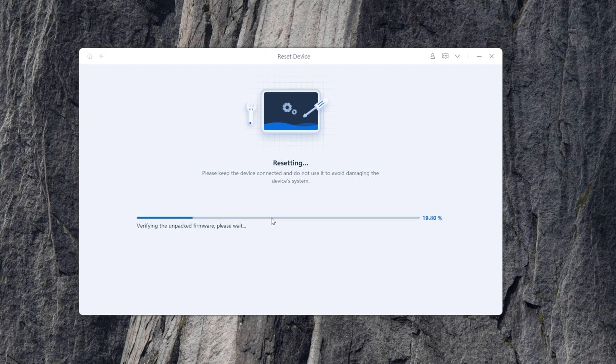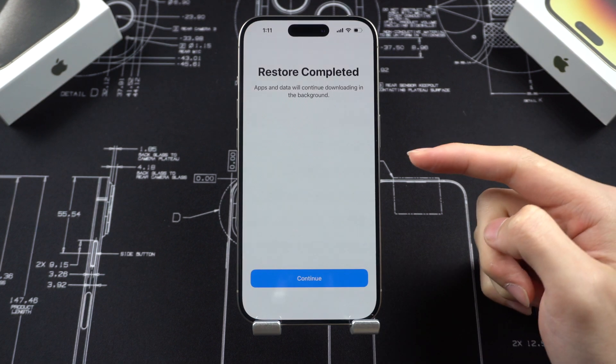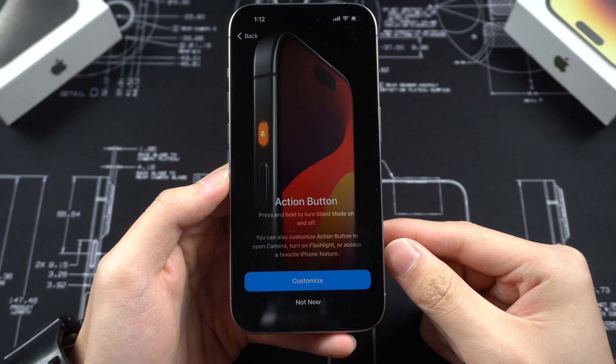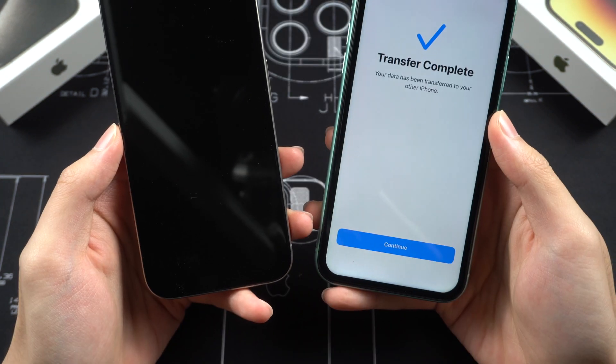It won't take too long to have your iPhone fixed. After that, you can set up using the transfer data option or iCloud backup. The software update will have fixed the iOS 17 bug, so you can safely transfer data again and finish the new iPhone setup.